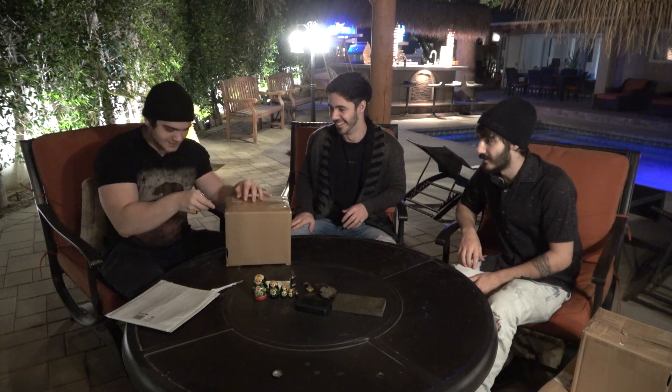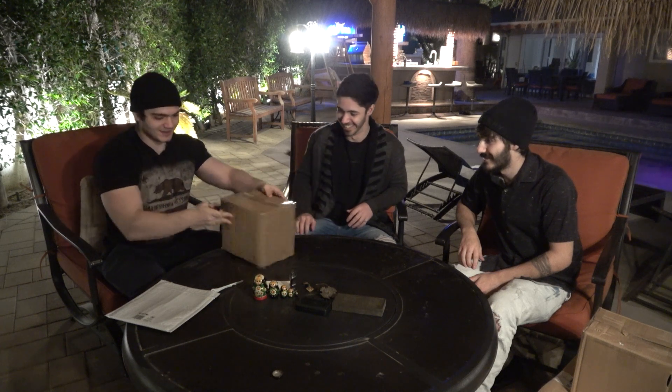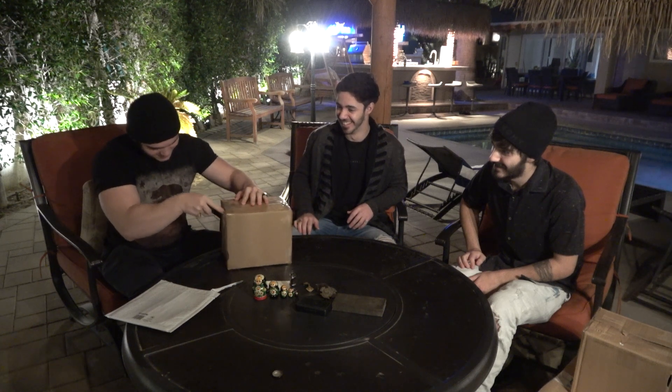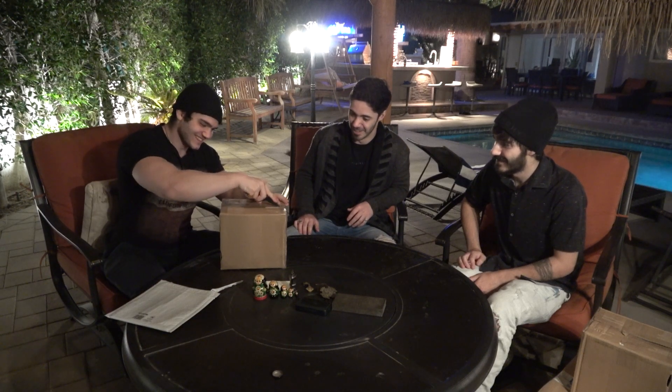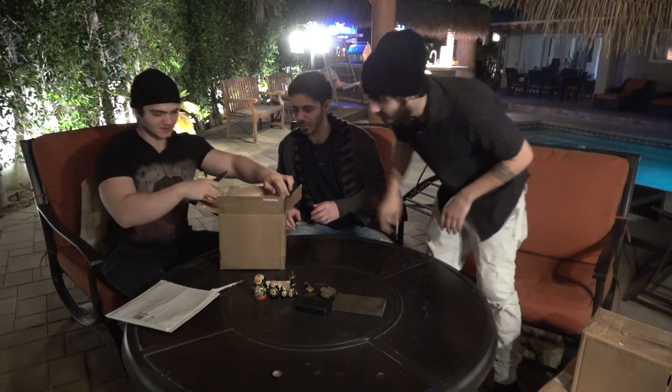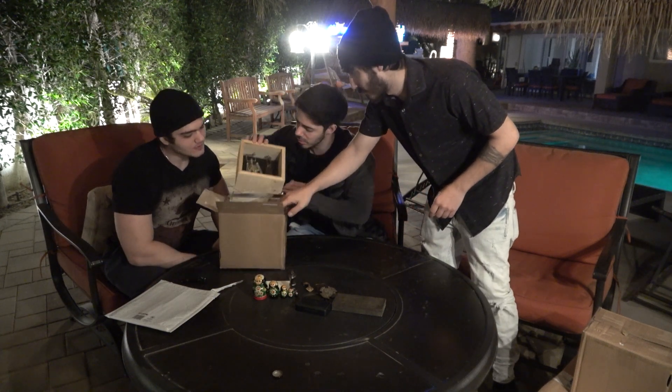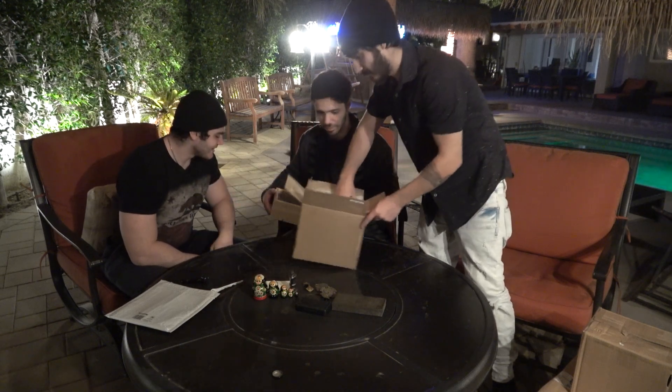Do you want to do the honors? I'm not great with knives — I'm going to end up cutting myself most likely. My hand coordination is great — get your hand away from the knife. It's a wooden box! That's cool. Is there anything else in there?